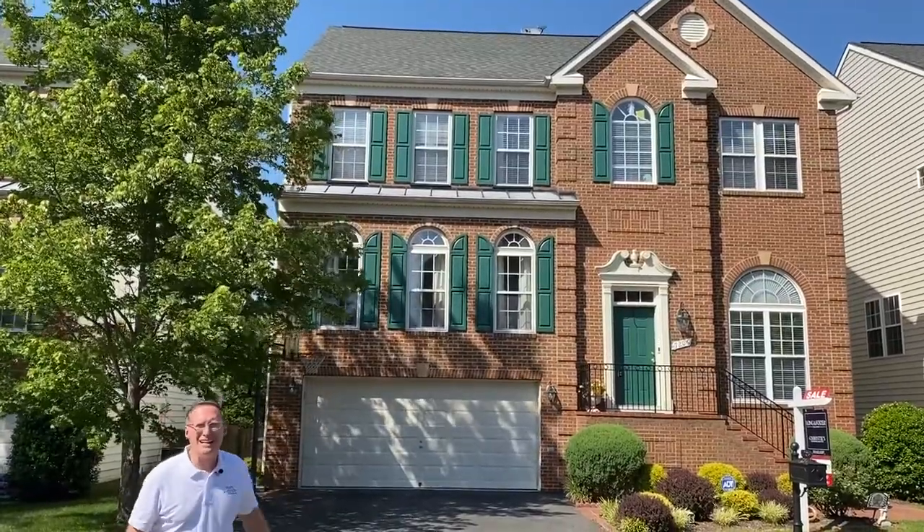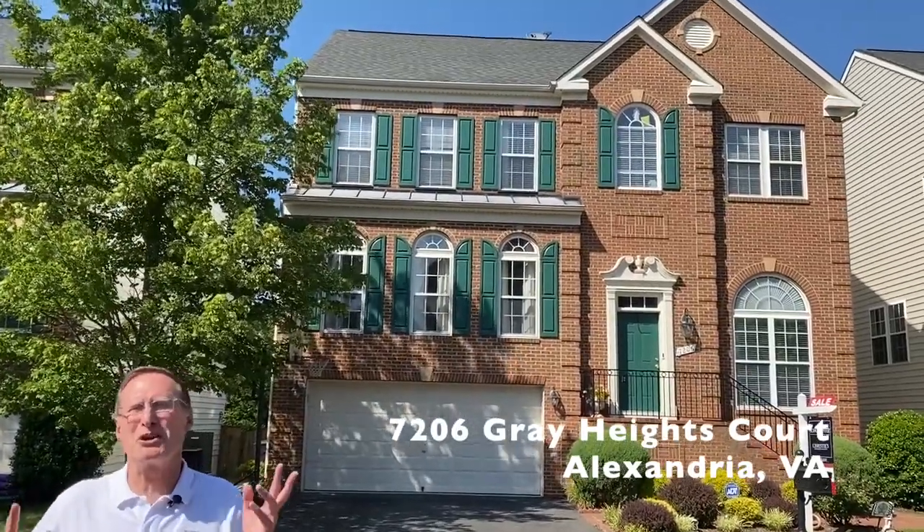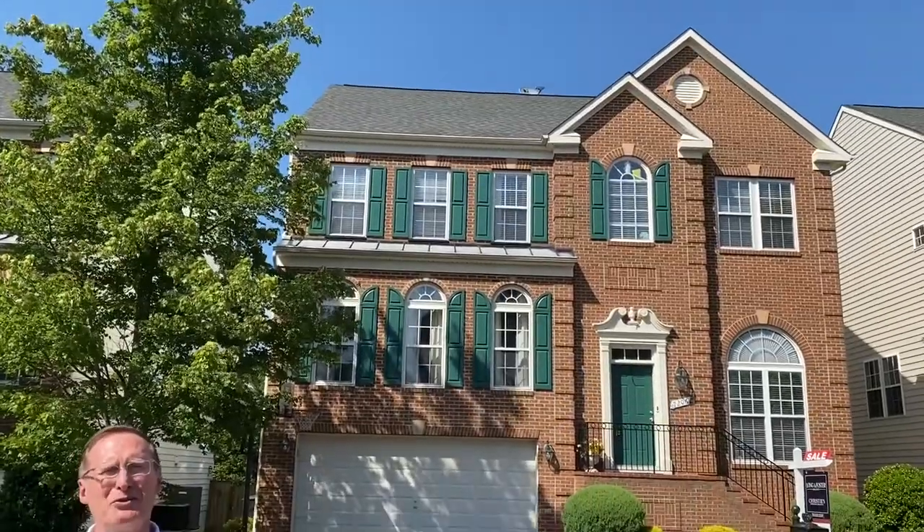Our next home is 7206 Grey Heights Court. This is an extraordinary brick-front Jameson model in Alexandria's lovely enclave of Windsor Knoll. Come on in, let me give you a quick tour.